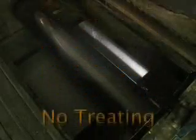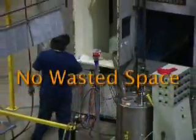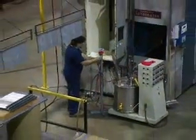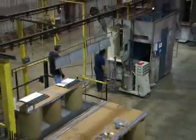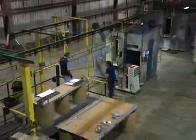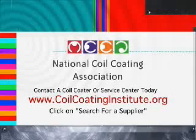You'll be outsourcing cleaning, treating, priming, and painting, all while freeing up plant space. Your pre-painted products will boast a beautiful finish and your manufacturing process will be streamlined as well. To explore converting your plant to pre-paint, contact a coil coater or service center today. You'll find a list by going to www.coilcoatinginstitute.org and clicking on 'Search for a Supplier.'